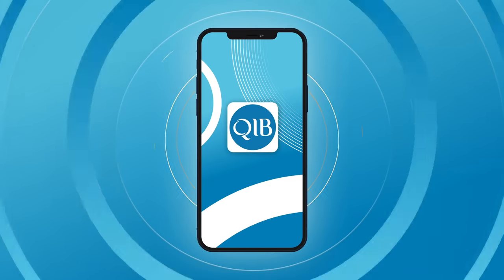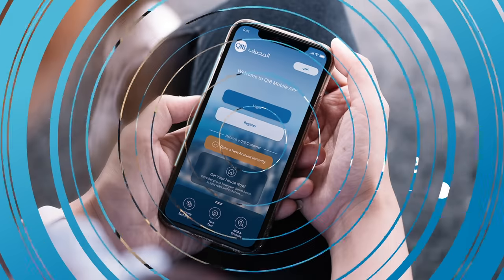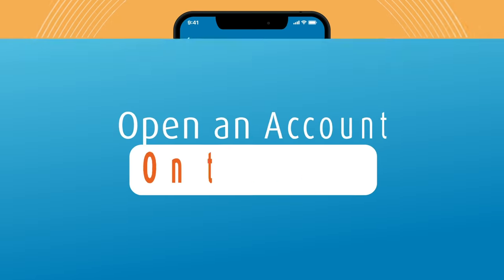With the all-new QIB mobile app, your banking has become so much faster, simpler, and more secure. Self-register and log in with your face ID, or become a customer by opening a new account.